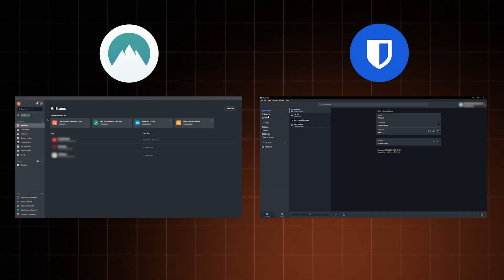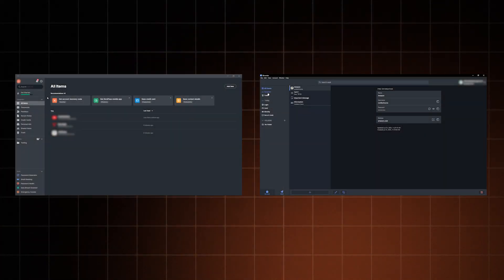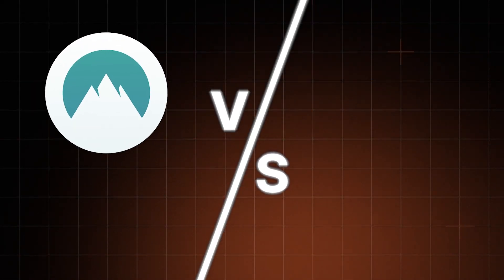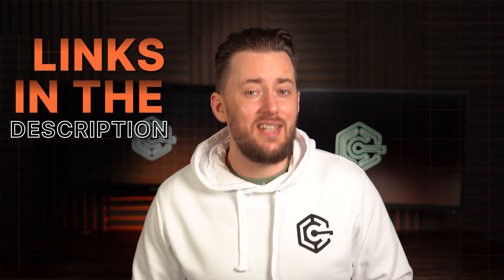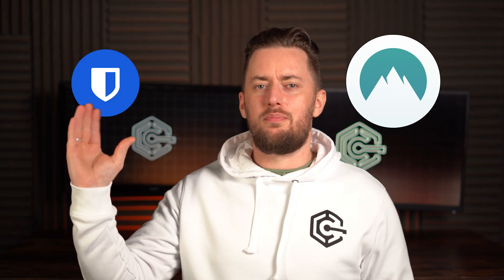Bitwarden and NordPass are both top-level password managers widely used around the world. The only issue is that I don't need both. So today, I will cover all the differences and similarities between NordPass versus Bitwarden. If you ever feel like you want to check out the provider firsthand, I have left links to each provider in the description down below.